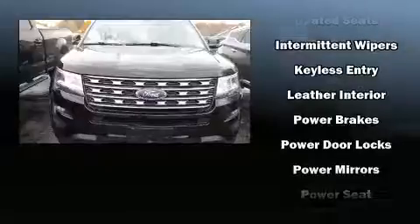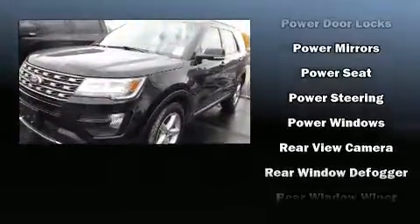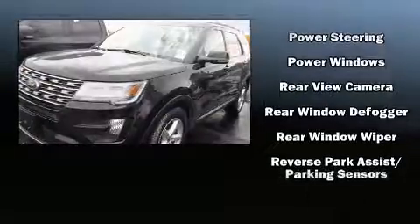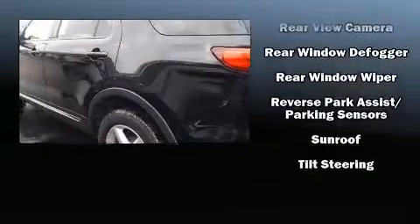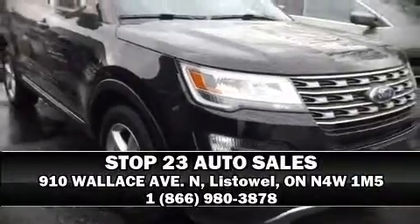With side-curtain airbags supplementing the rest of the safety network, you can be assured that you and your passengers will experience top-tier protection. Our sales staff will help you find the vehicle that you've been searching for. Come on in and take a test drive.